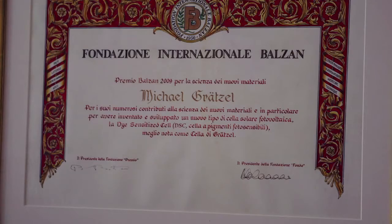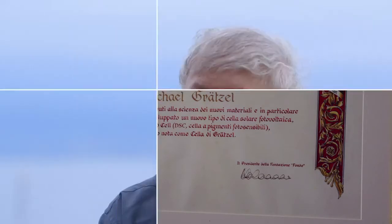My name is Michael Grätzel and I'm a professor at the Ecole Polytechnique Fédérale de Lausanne. I'm working on systems that mimic photosynthesis to produce fuels and electricity from sunlight.